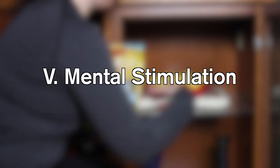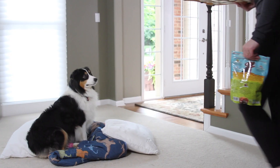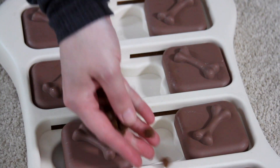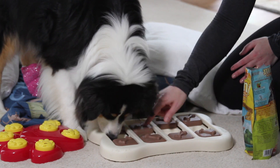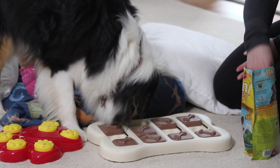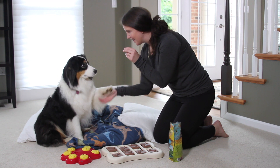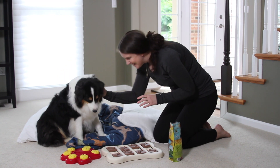One of the most overlooked aspects of post-surgical care is providing mental stimulation for your pet. With its activity restricted, your pet is bound to become a little bored. So be sure to give them lots of extra TLC. You can also keep their mind occupied with food puzzles, Kongs and other interactive toys. You can even do gentle, positive reinforcement-based training with your dog. These little gestures can go a long way in keeping a pet's spirits up during this challenging time.